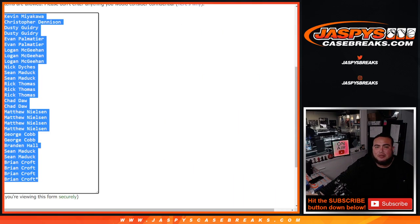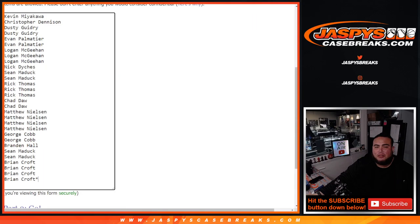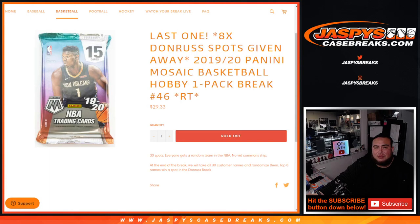First we do the break, randomize customer names and team distribute the hits out, then at the end we'll take all 30 customer names, re-randomize them with a new dice roll randomizer. And the top 8 names would win a random team spot in each one.